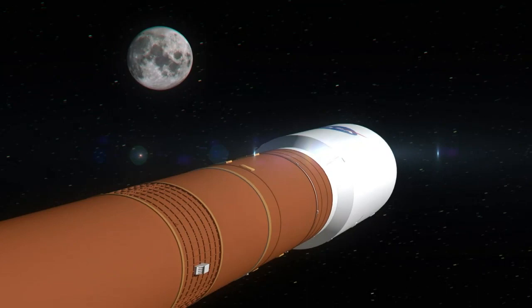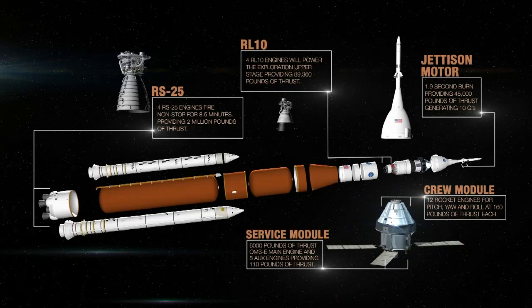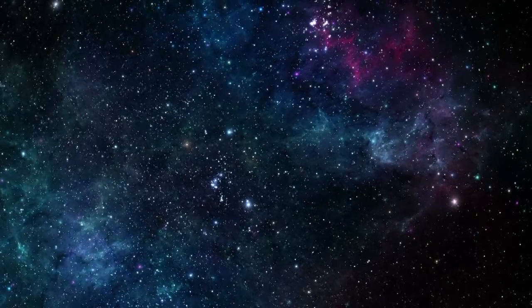The SLS rocket will also allow in-depth exploration of potential life-bearing worlds such as Europa. This extensive suite of propulsion will be responsible for opening this new chapter in space exploration, science, and discovery, and may one day reveal the answer to: are we alone in the universe? We're ready for the next giant leap in space exploration.